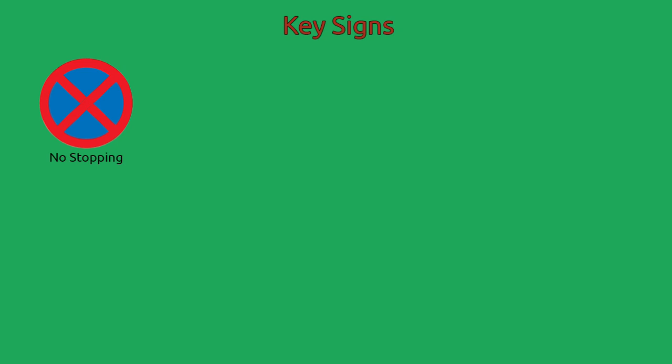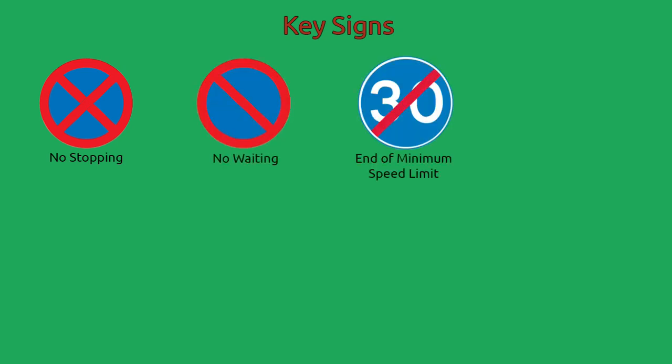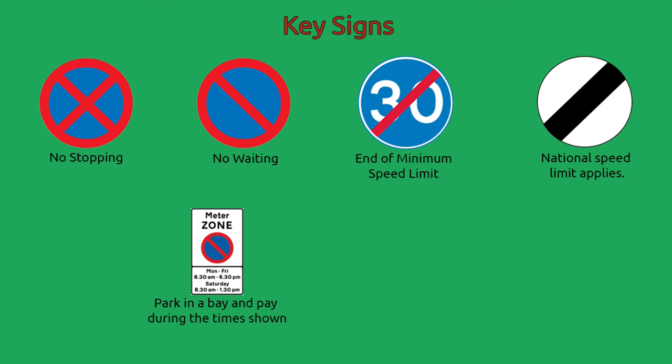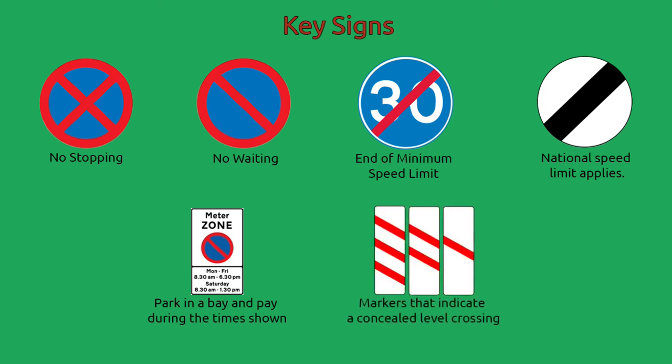Key signs: No stopping. No waiting. End of minimum speed limit. National speed limit applies. Park in a bay and pay during the time shown. Markers that indicate a concealed level crossing.